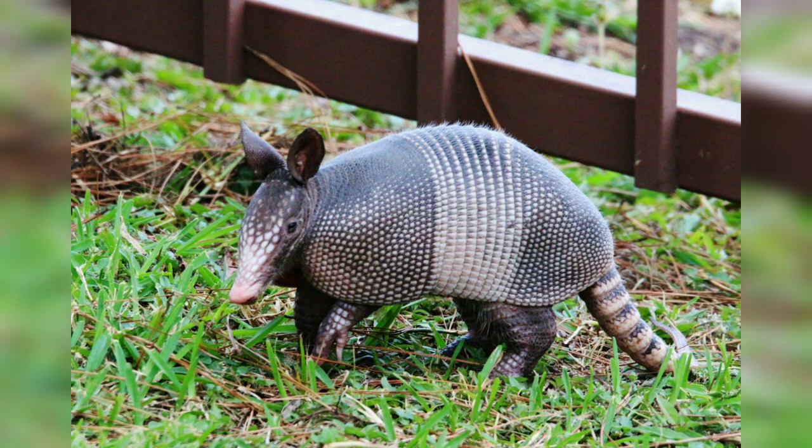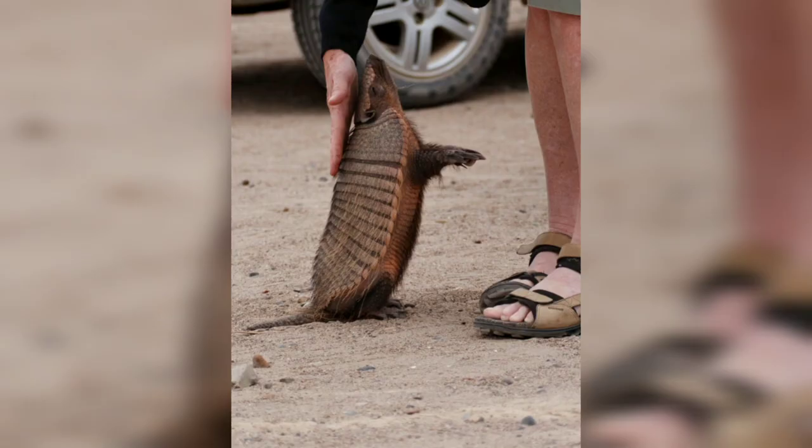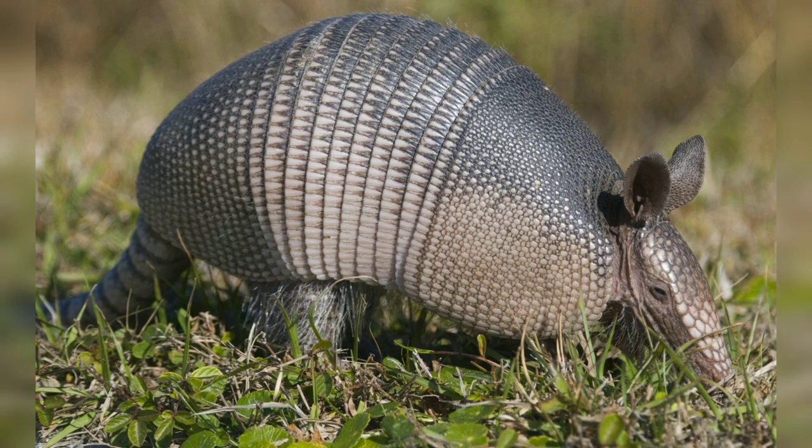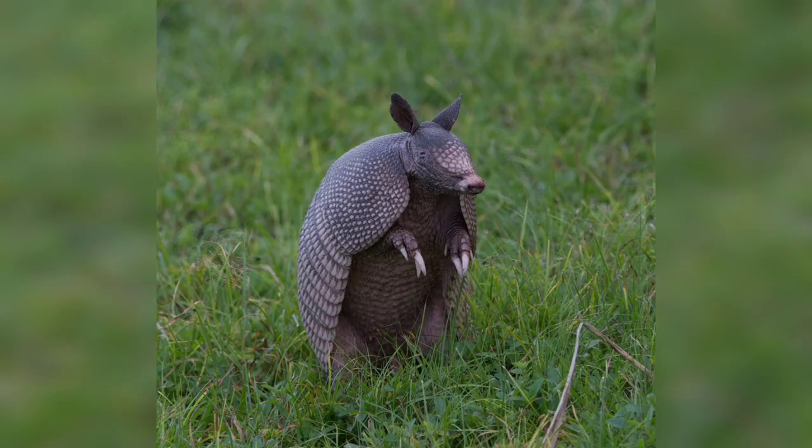Anatomy and physical characteristics: the most distinctive feature of armadillos is their armor, which consists of bony plates covered by tough leathery skin. The armor is divided into bands, providing flexibility and allowing armadillos to move freely. The number of bands can vary among species, with the nine-banded armadillo having on average nine movable bands.